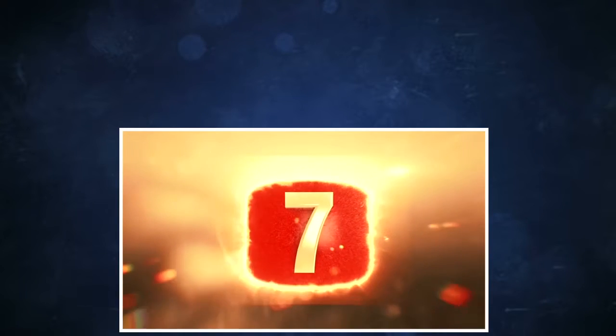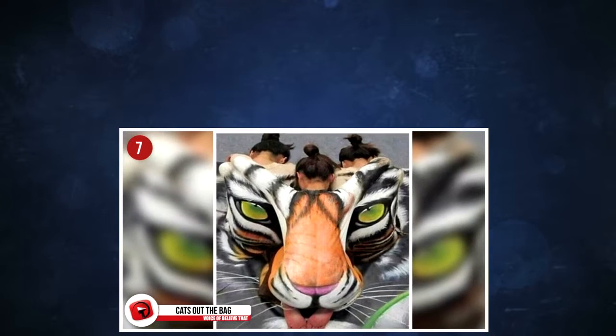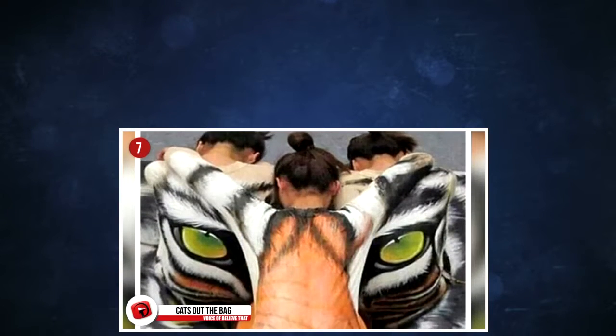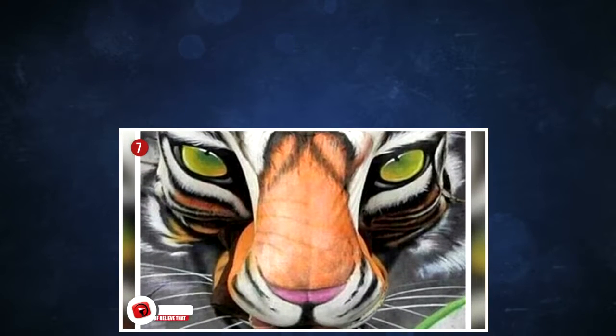7. Cuts out the bag. This beautiful tango was created using three people to provide the canvas, so you can only imagine how massive this was, and how still those three models had to sit while the artists prepared their bodies for this amazing project.